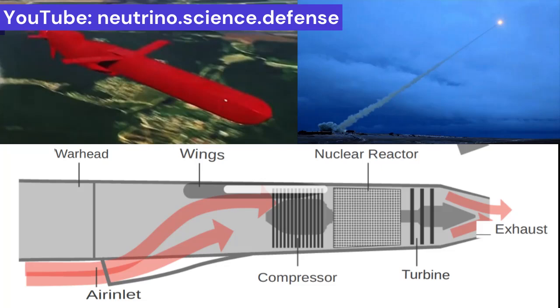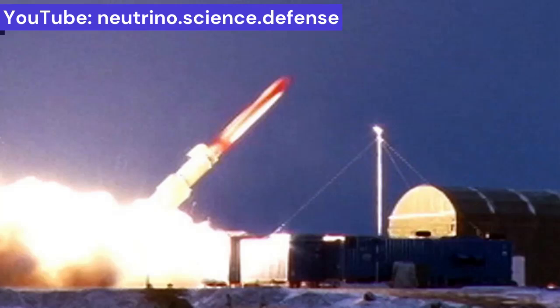If Burevestnik uses a turbojet engine, it will fly at less than the speed of sound. Burevestnik could also use a nuclear ramjet engine and be able to travel at supersonic speeds, probably twice the speed of sound.